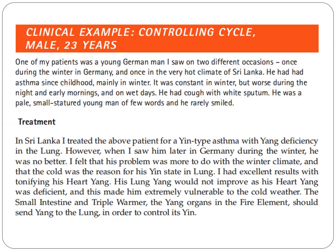He was a pale, small-statured young man of few words and he rarely smiled. In Sri Lanka, the author treated this patient for a yin-type asthma with yang deficiency in the lungs.